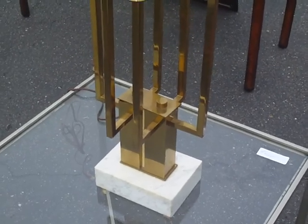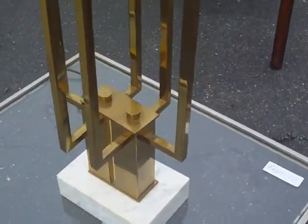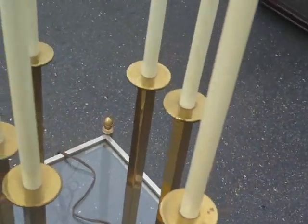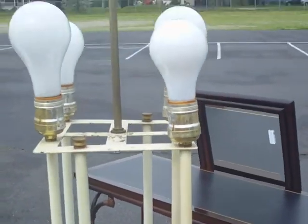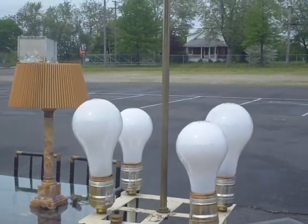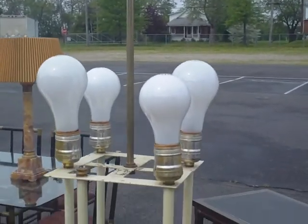If you have any other questions about this lamp, please give me a call at 215-749-2104. Here I'm showing you the top where it shows four bulbs lighting it up and the rod that holds up the shade.